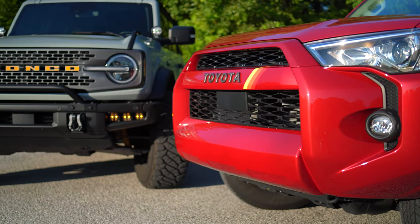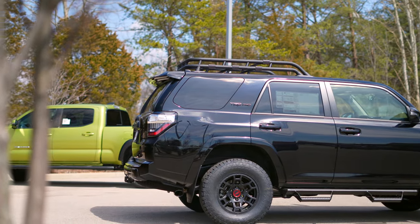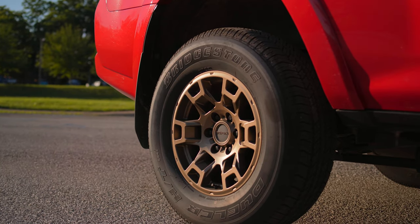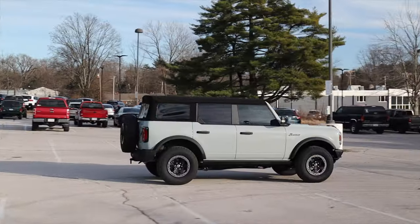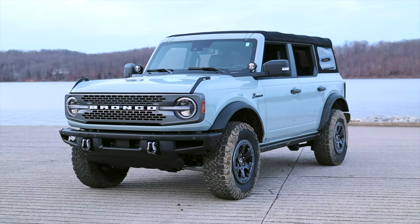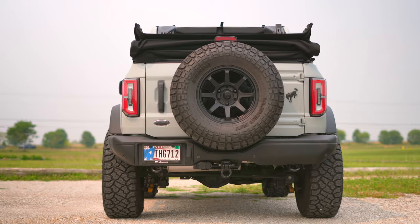Style-wise, I think these are both well-executed. The crisp and boxy 4Runner has aged extremely well, in my opinion, and the bronze wheels of the 40th Anniversary Edition make it pop — I don't hate the decals either. The Bronco rocks a modern retro aesthetic with a nice attention to detail. It makes you feel cooler than you really are. Let me know what you guys think in the comments section.